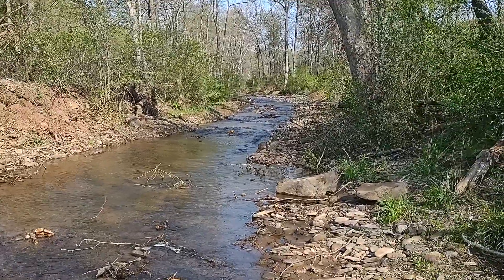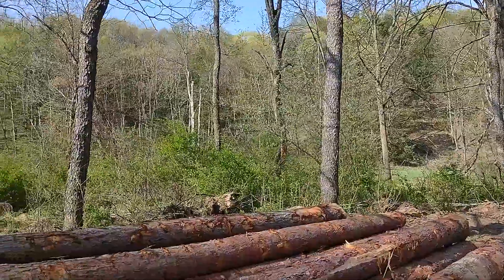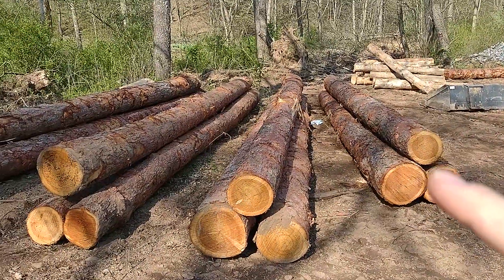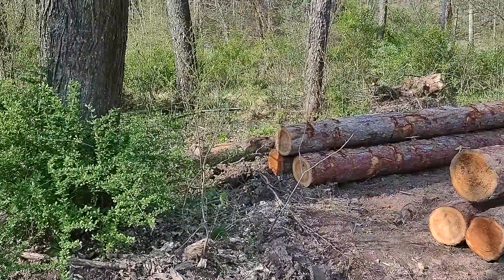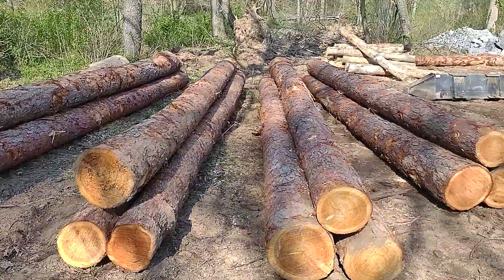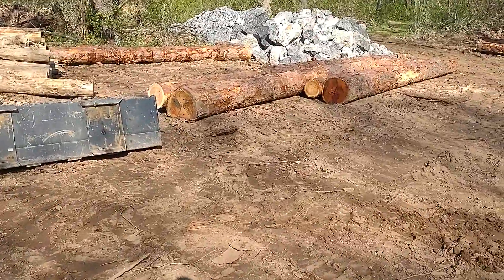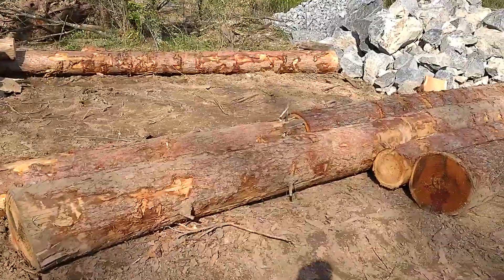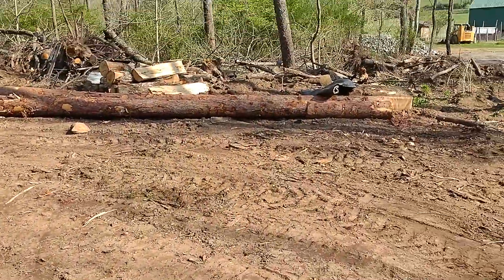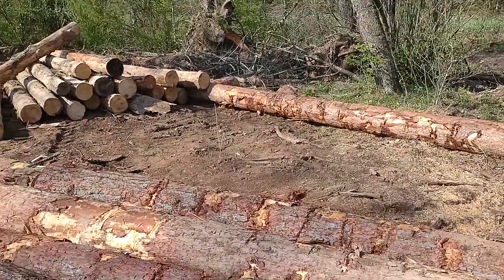They definitely took some time yesterday and got some prefab done. Let me count — one, two, three, four triples. And it looks like they built two doubles here. And they built another double. So whatever they're getting ready to do, they're prepped and ready to go — it's going to be pretty serious.